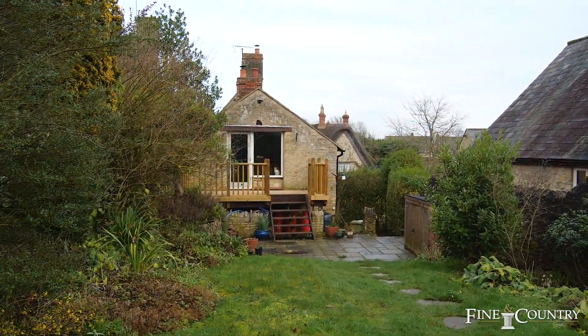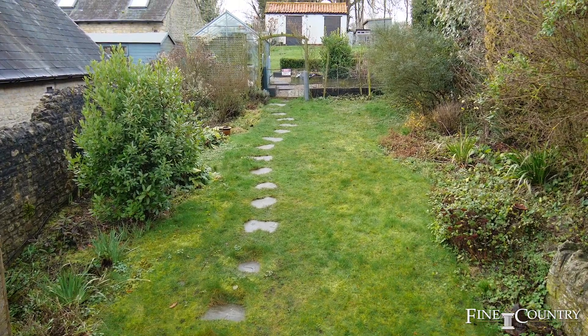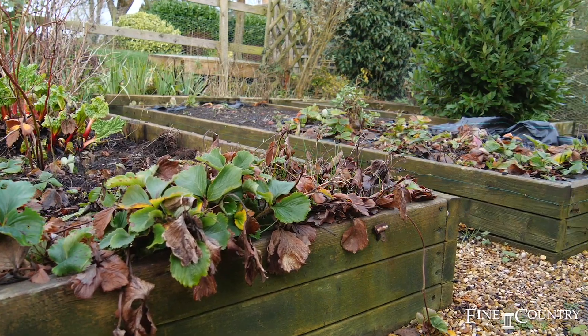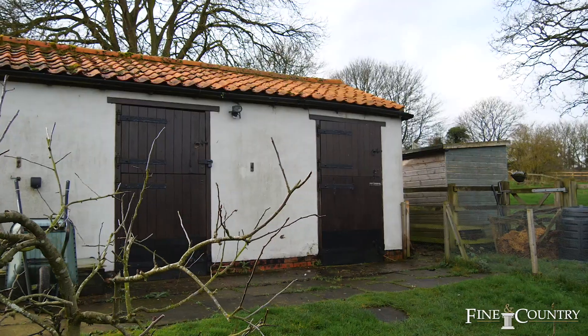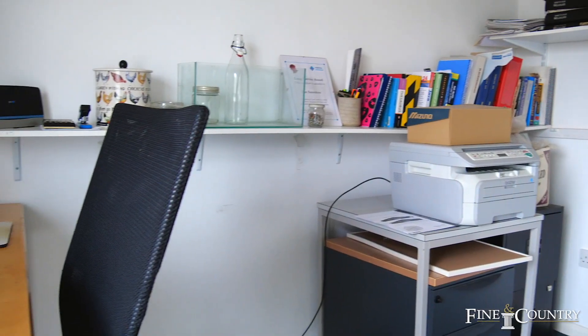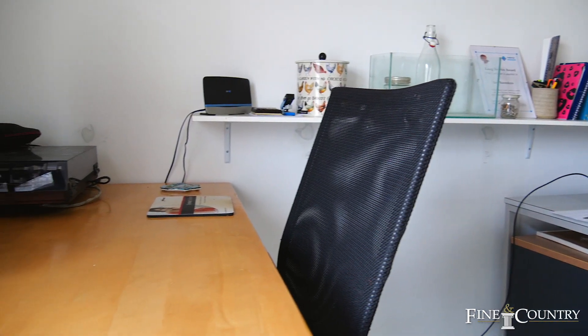The gardens are mainly lawned and there are raised beds and a greenhouse in the middle section. The top section is where our clients have chickens roaming freely. There are fruit trees, a pond, a potting shed, and there is an outbuilding at the bottom of the garden which has been converted into a self-contained home office.